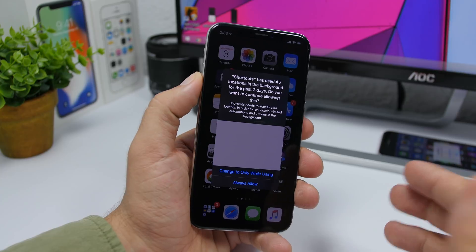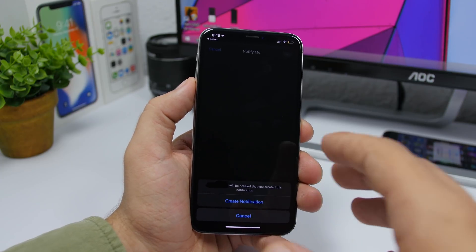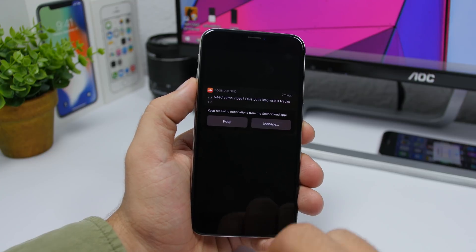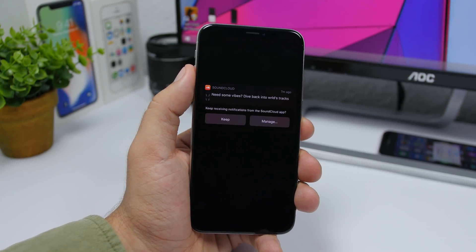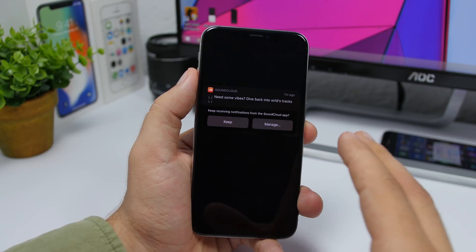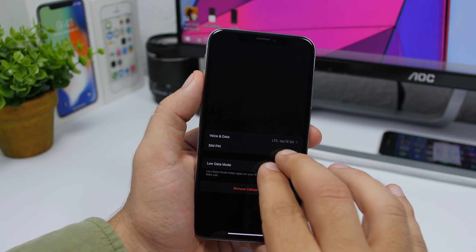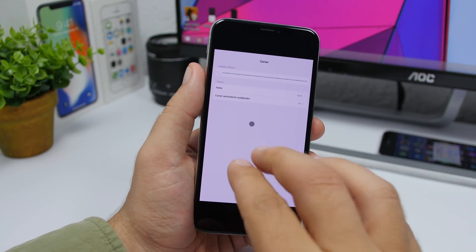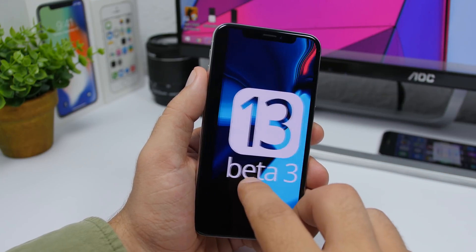The Find My app will now send a notification to someone if you create a notification for them. Notifications will also now automatically ask if you want to keep receiving them from an app if you've been getting them very rarely — a smart prompt to manage notification settings. Beta 3 also shows Voice over LTE, and on iPadOS 13 you'll have the option to change the cursor size when using a mouse with your iPad Pro.